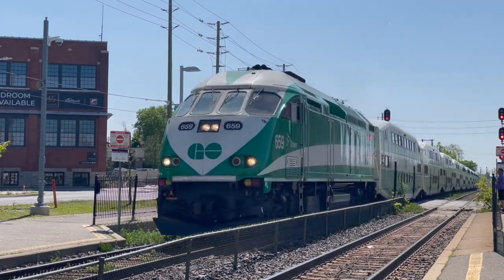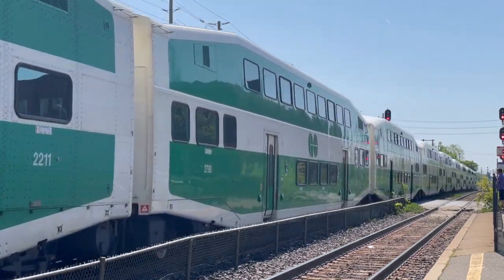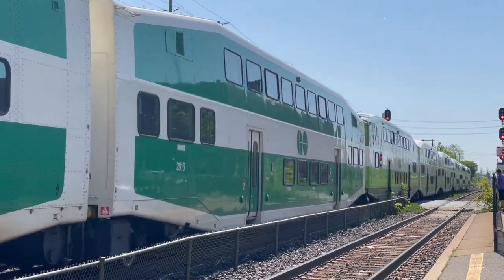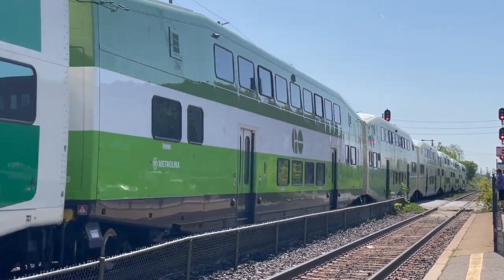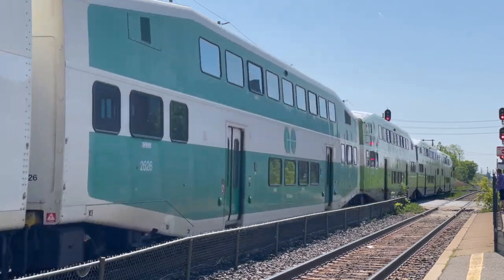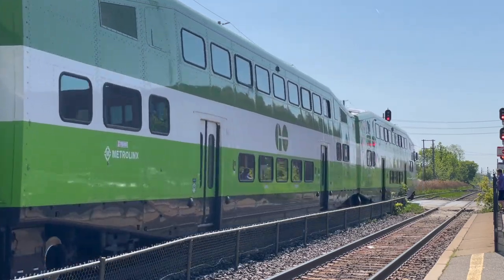These APCUs served well on GO Transit, and even after their retirement from GO, one still stands in Florida. These units aided not just GO Transit in its success, but other passenger railroads in their shortcomings. The APCU has made a mark in the history of GO Transit, the commuter railroad of Southern Ontario.